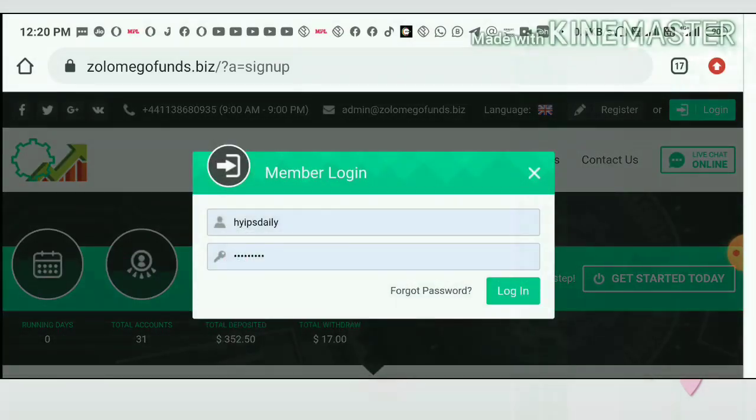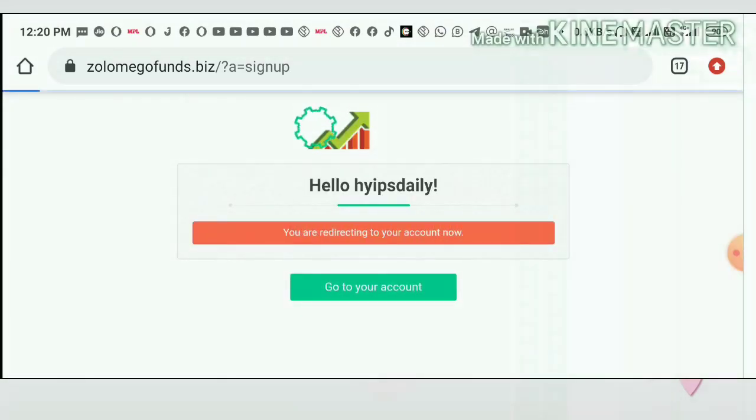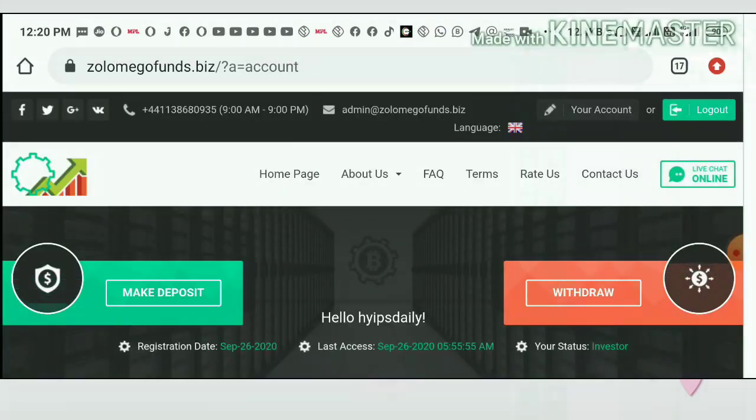After creating your account, just hit the Login button. It redirects you to the login form. Enter your username and password, then hit the Login button. It redirects you to the dashboard.